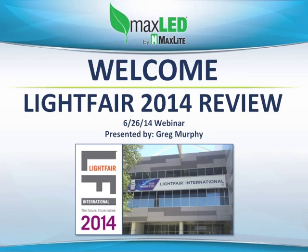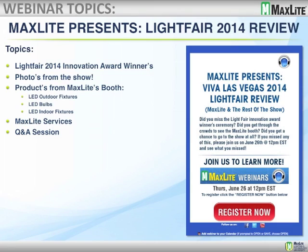Good morning, good afternoon ladies and gentlemen. Thank you for joining us today. We'll be reviewing LightFair 2014, which was held in Las Vegas. Whether you couldn't be there or had to stay back and get work done, today we're going to cover the LightFair 2014 Innovation Award winners — some great new products coming to market. It's the 25th anniversary of LightFair, held this past June 2014. Without further ado, let's get started.